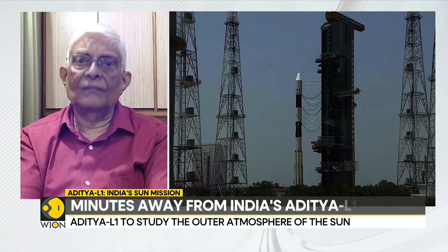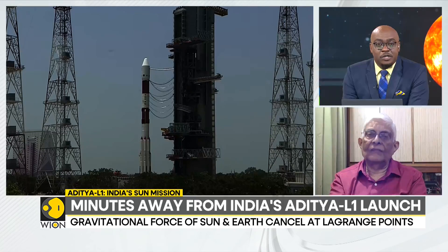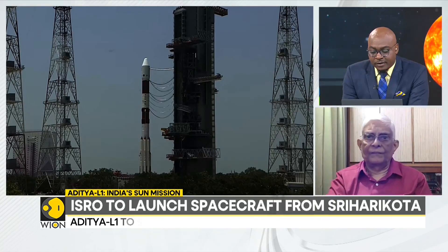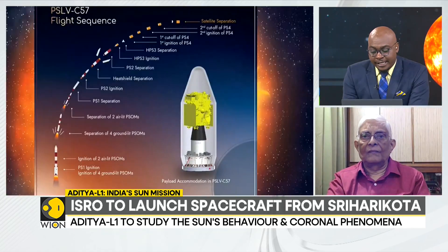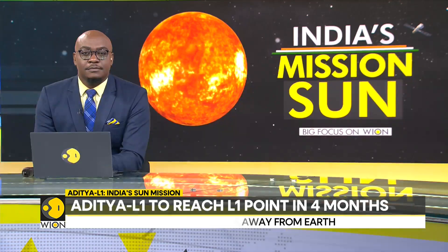Thank you very much for all your insights and for talking to us. Dr. Arup Dasgupta is a former deputy director of ISRO, joining us live from Ahmedabad, India. You are watching the program — we'll take a short break and be right back.